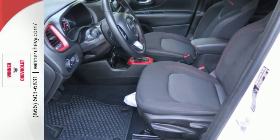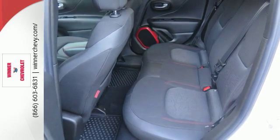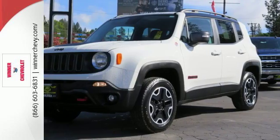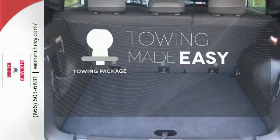You'll stay charged up and entertained with the auxiliary power outlet and media hub. Safety features in abundance ensure stability even on unpaved roads. The towing package is a must-have for anyone on the job.